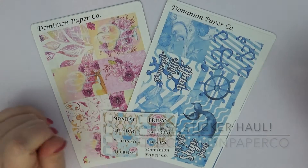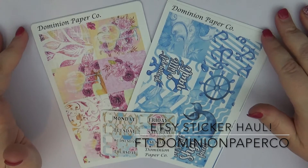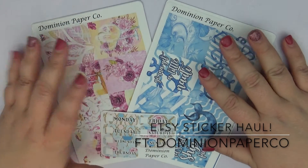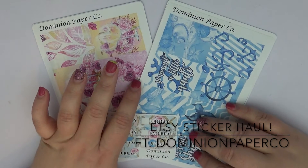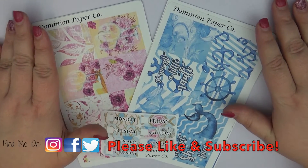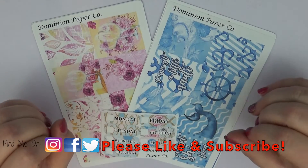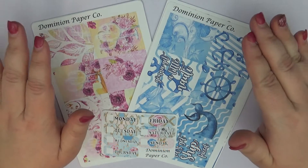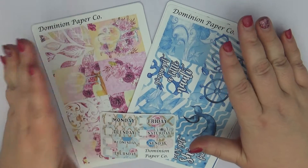Hi guys, this is Sarah with It's a Date Paper Co here on YouTube. I have a fun video today — it's actually just a haul video, but I still think it's fun because I got some new kits from a new shop that I absolutely love. Fun information: I am actually now one of her PR girls, and it is actually the first shop that I've ever PR'd for, so I am so excited.